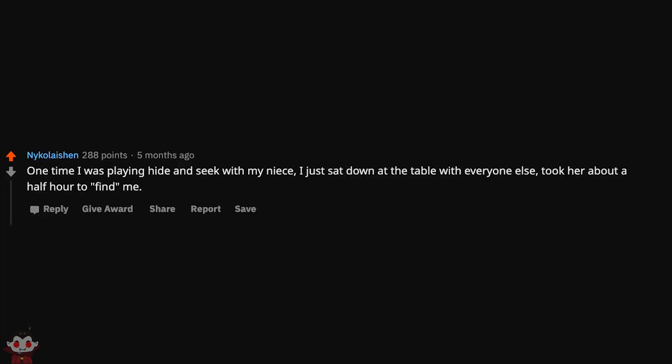One time I was playing hide and seek with my niece. I just sat down at the table with everyone else. Took her about a half hour to find me.